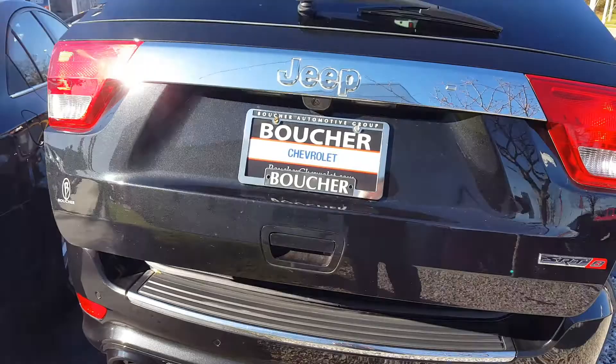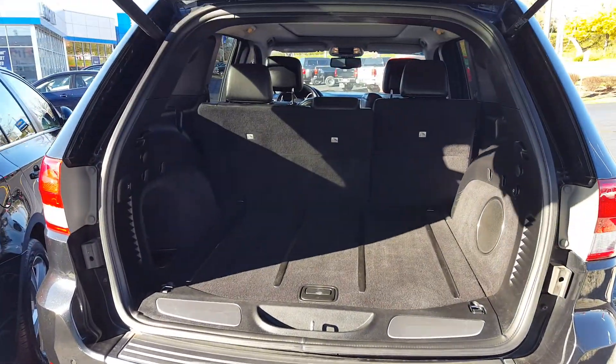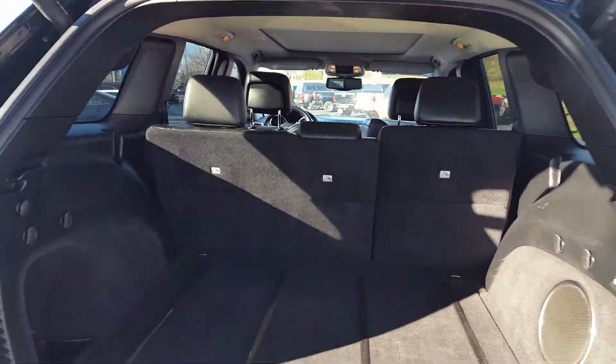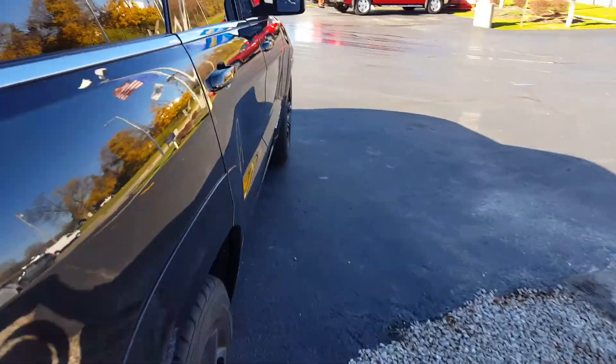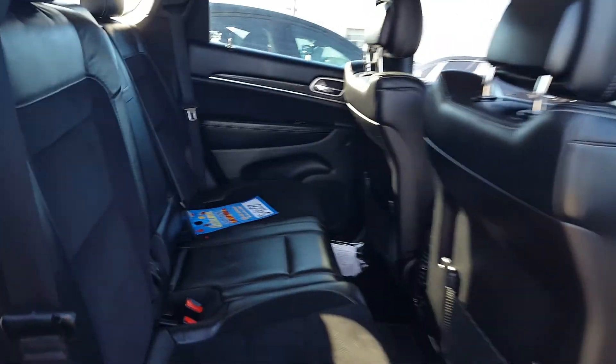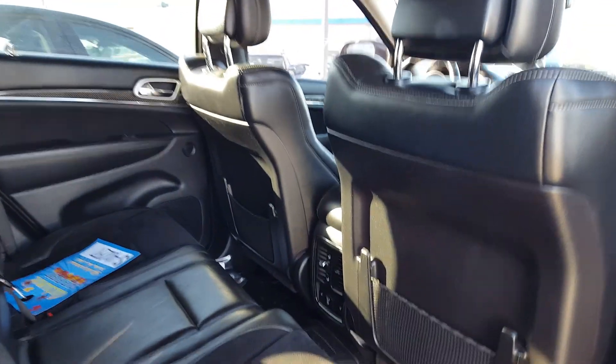Back seats fold down, a lot of cargo space. Clothes switch, heated back seats.